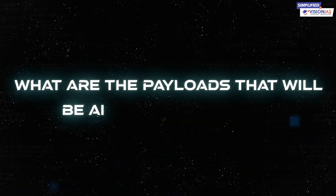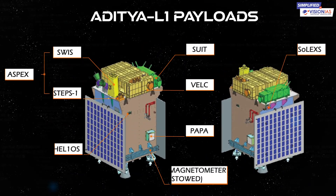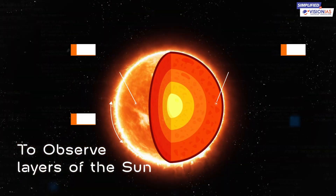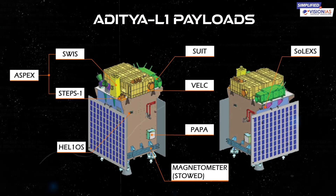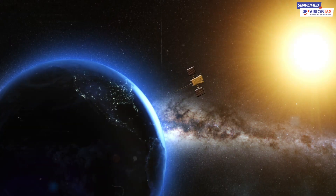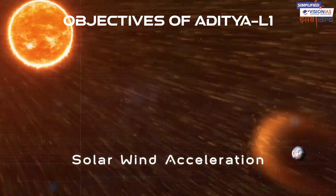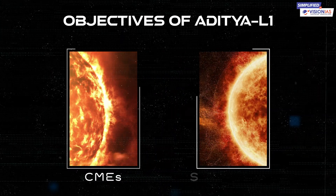So, what are the payloads that will be aiding Aditya L1? Aditya L1 is equipped with seven cutting-edge payloads. These payloads use electromagnetic and particle detectors to observe different layers of the Sun, and will be crucial to achieving the mission's objectives. The mission aims to achieve several objectives, such as understanding coronal heating, solar wind acceleration, and studying solar phenomena like coronal mass ejections and solar flares.